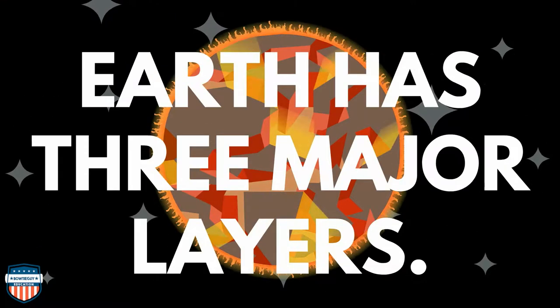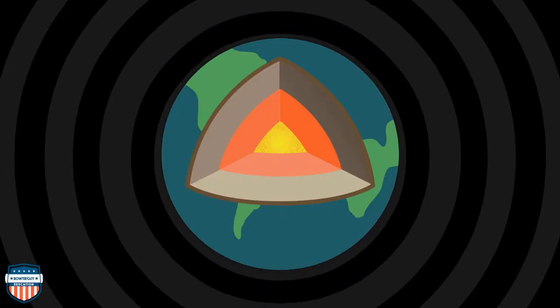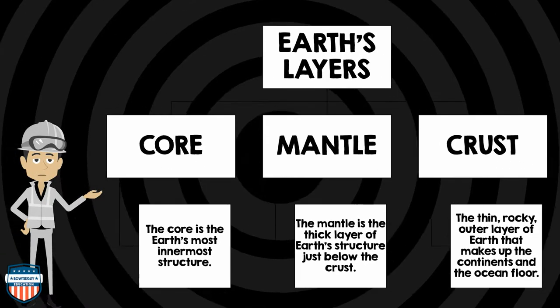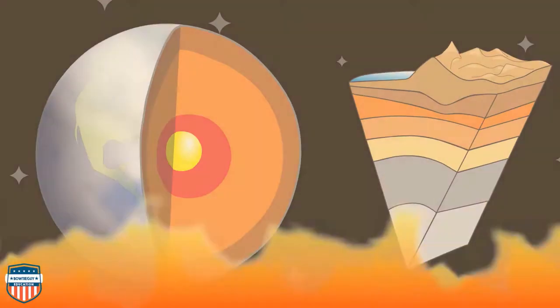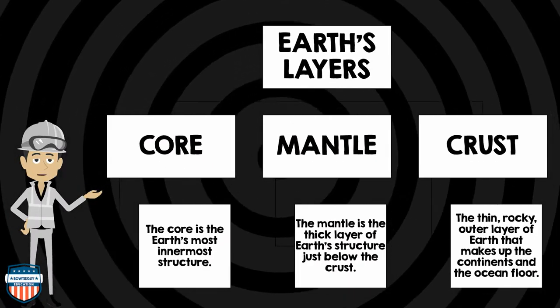The Earth has three major layers: the core, mantle, and crust. The core is the Earth's most innermost structure — it's made of solid iron and nickel. The mantle is the thick layer of Earth's structure just below the crust. And the crust is a thin rocky outer layer of Earth that makes up the continents and the ocean floor.